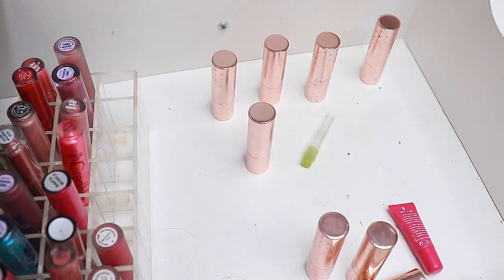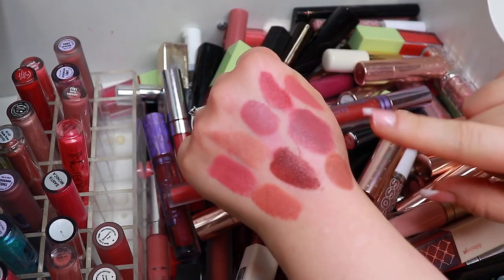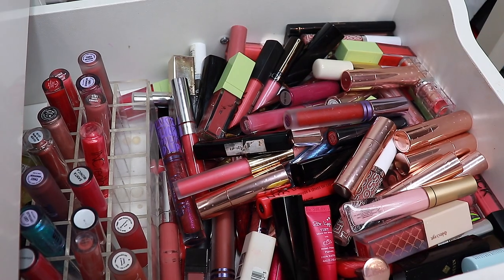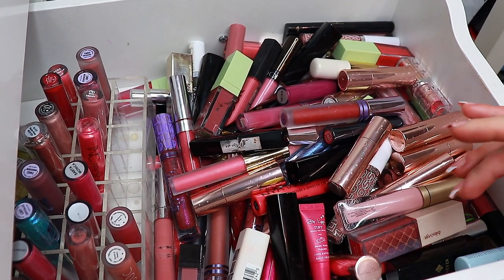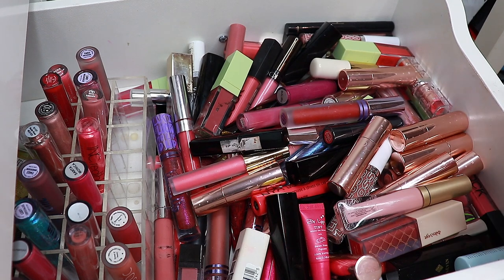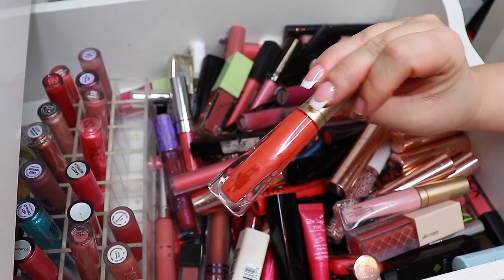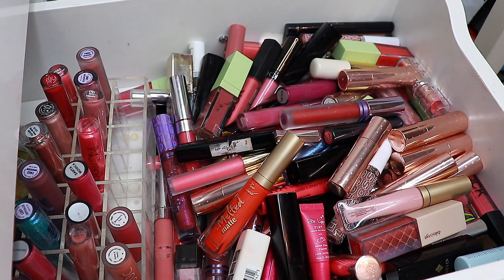My battery is about to die so let me just put everything back and then I'll chat with you guys. So I put everything back and kept the ones I was unsure about from ColourPop. I know it might not look like much of a difference, but we got rid of 42 lipsticks. That's great! I am beyond excited.